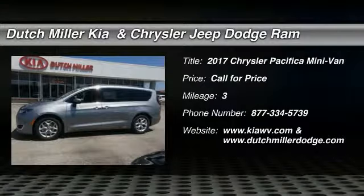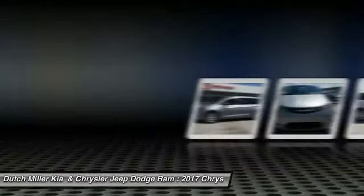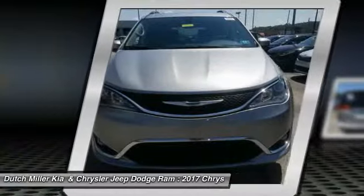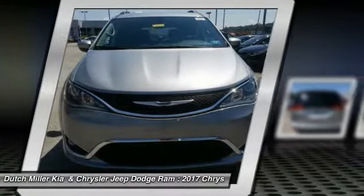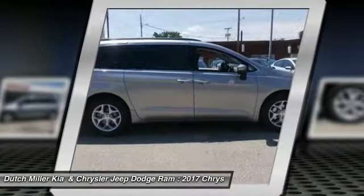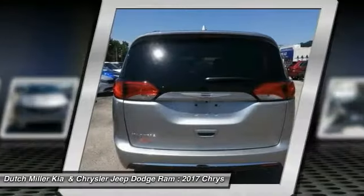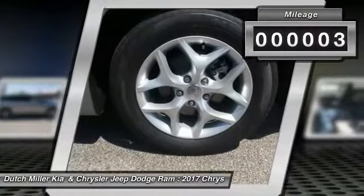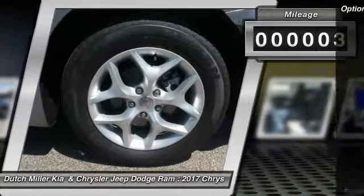Come test drive the 2017 Pacifica. The Pacifica crossover features the driving attributes of a sedan and the utility and space of a minivan or SUV. The Pacifica has top-notch safety scores, an upscale interior, and a spacious cabin that leaves room for your family to grow. This vehicle has less than 100 miles.